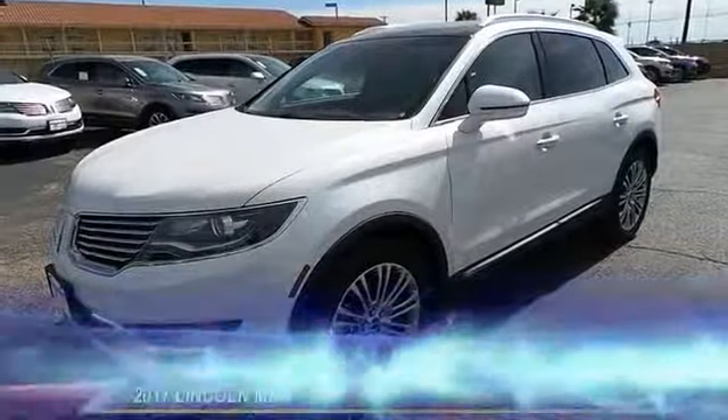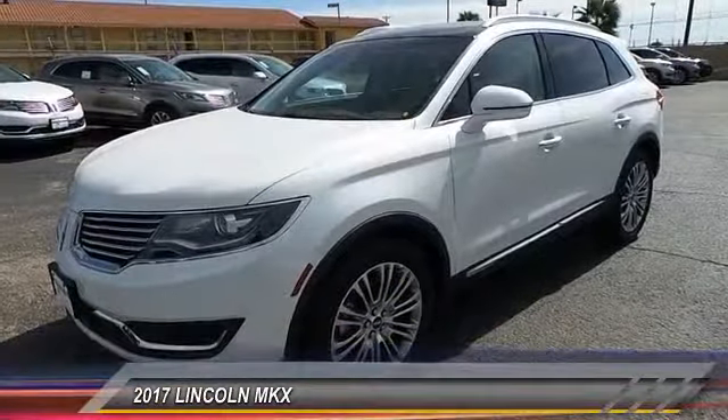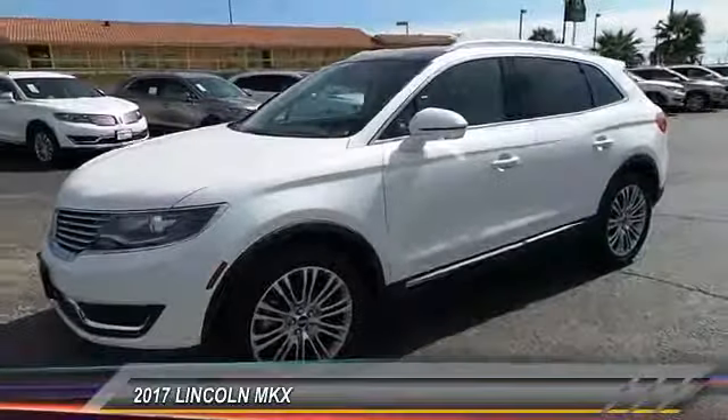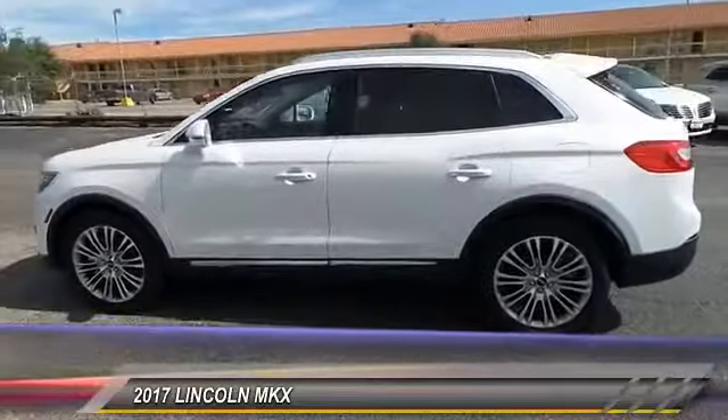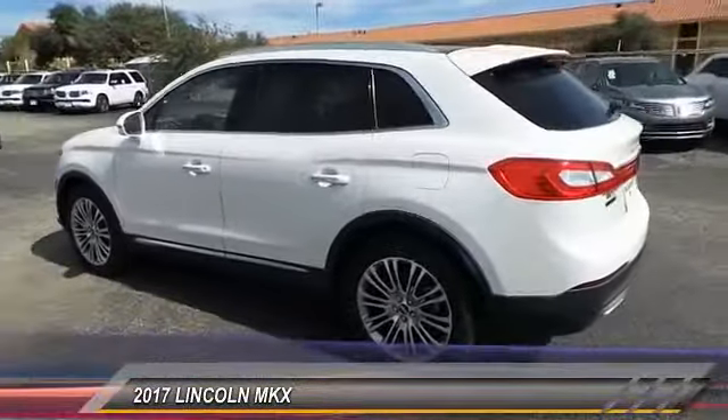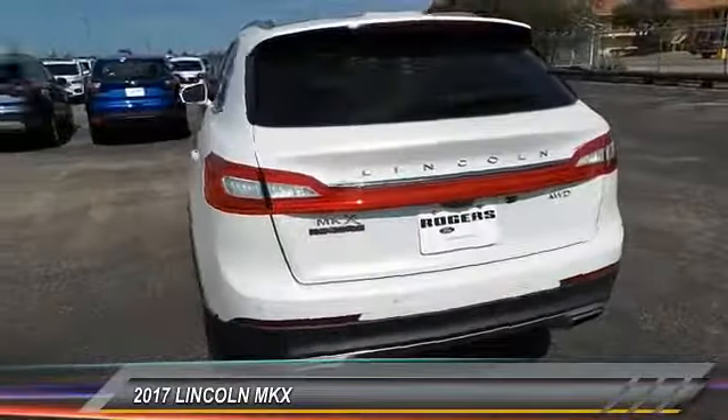The 2017 Lincoln MKX. The MKX offers performance that's ahead of the curve, boasting excellent launch and acceleration with a 3.5 liter Duratec V6 engine that delivers 265 horsepower.